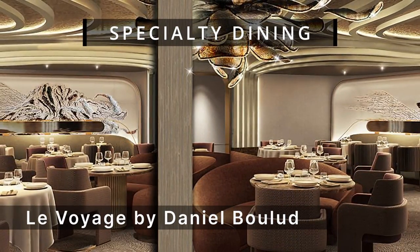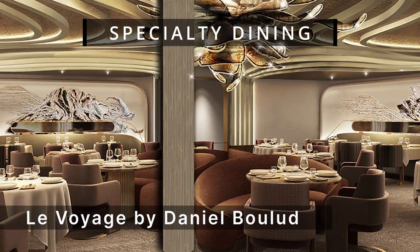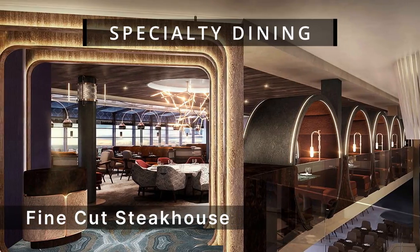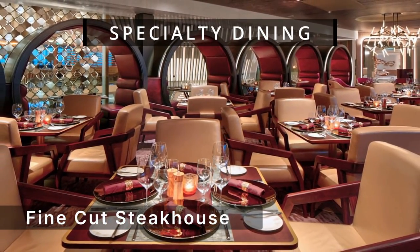Le Voyage by Daniel Boulud offers dishes inspired by his travels, featuring global flavors that allow guests to savor the places that inspire him. Fine Cut Steakhouse invites you to sink your knife and fork into tender grass-fed lamb chops, pan-roasted Maine lobster tail with creamy garlic sauce, and more.